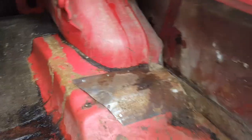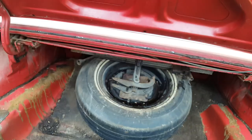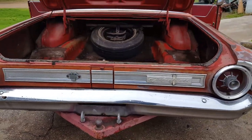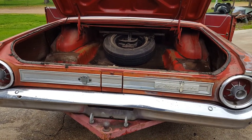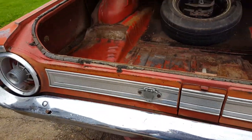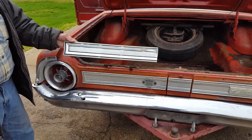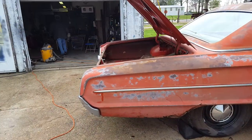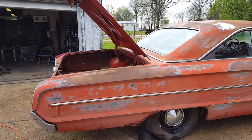He pulled the remote release — that works. Inside the trunk it's got some rust on the driver's side. There's a patch that was put in many years ago, and the same on the other side. It has the original spare tire with all its original equipment. The car was originally Rangoon Red, and it's got a really cool trailer hitch on the back, so you know this car was actually used.